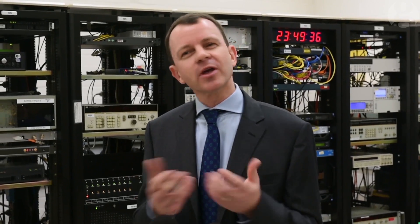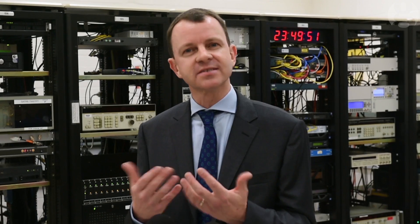You may not notice it — it may not be very important for your wristwatch — but there's lots of technical infrastructure underneath that we rely on that has to work properly, that has to account for that second. So computer networks, financial markets, telecommunications systems all rely on very precise and stable time.